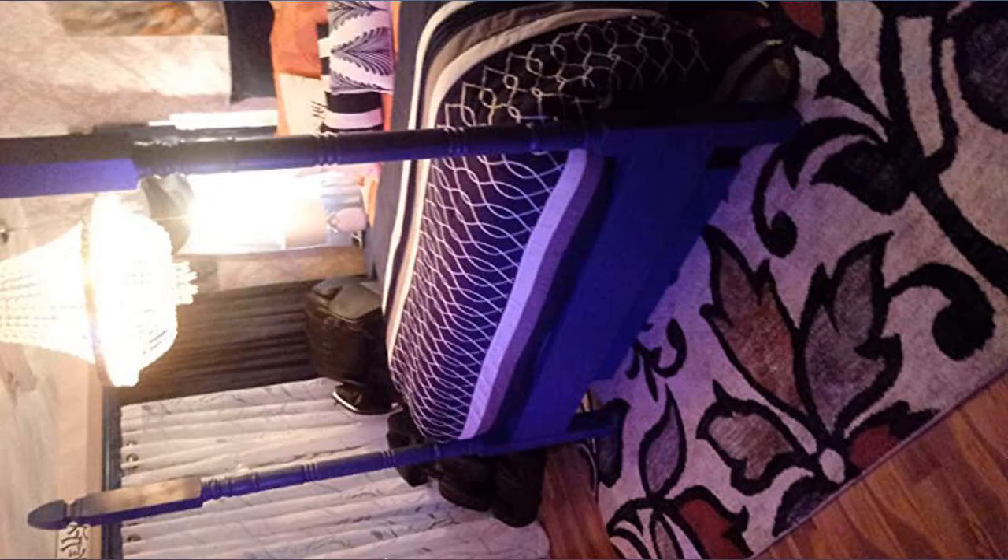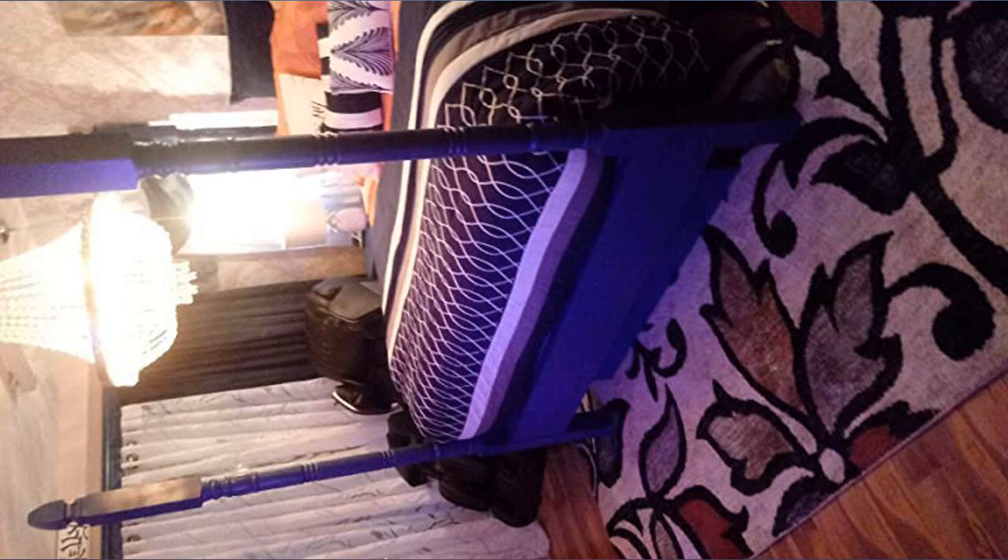Do not be afraid to order. It needed to be ironed, but it is beautiful in my spare bedroom. I love this comforter set.